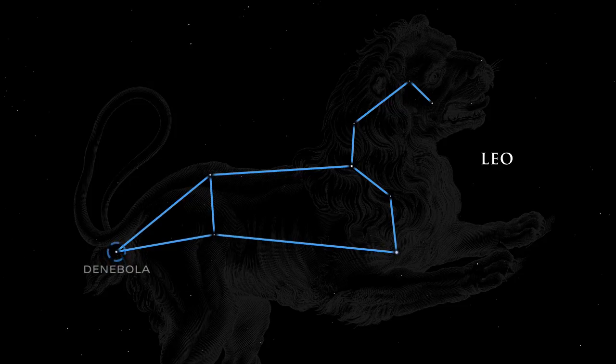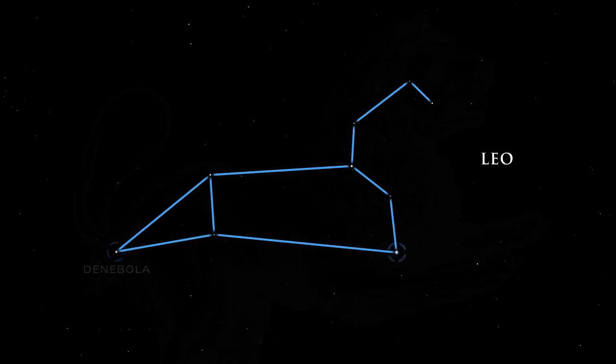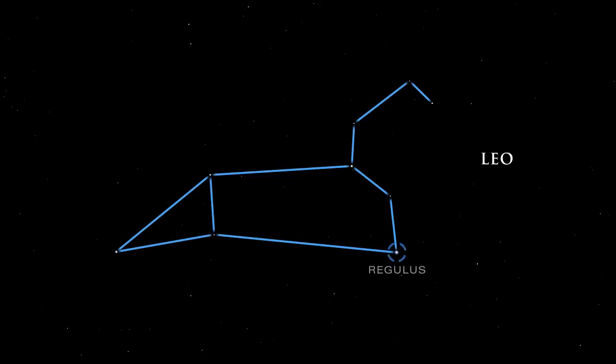The star Denebola, which in Arabic means tail, represents exactly that. The bright star Regulus is the heart of the lion.